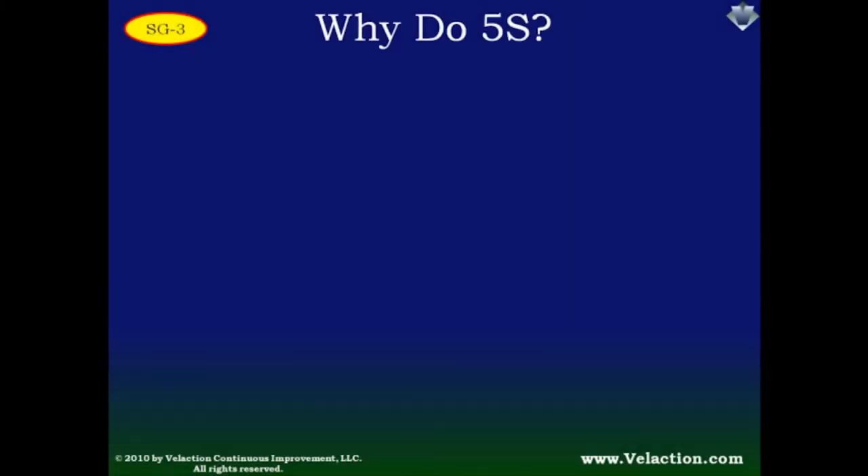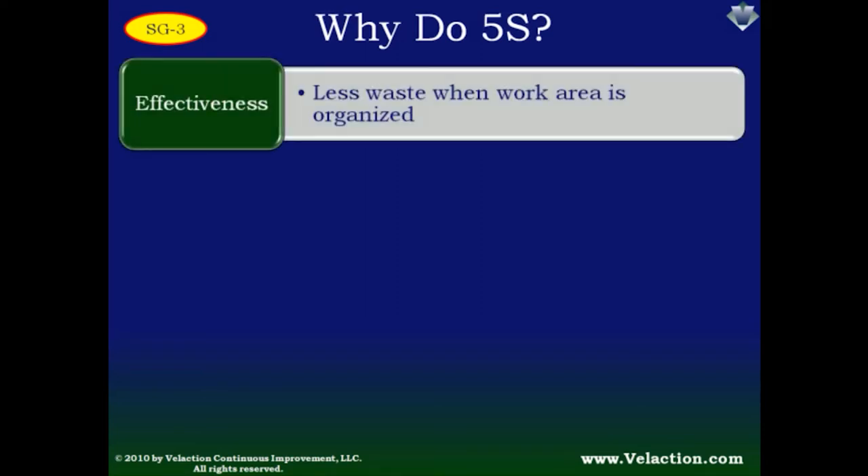So why is 5S promoted as one of the cornerstones of an effective lean culture? First of all, it has proven its effectiveness. A well-organized work area supports a process better than a cluttered one. It takes less time to do work because there is not as much searching and there are shorter distances to the most commonly used items. It also means better quality, as clutter and dirt don't affect processes.